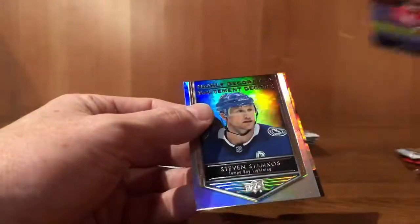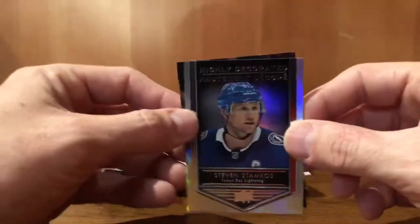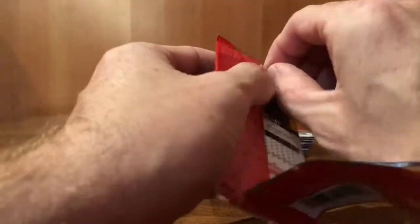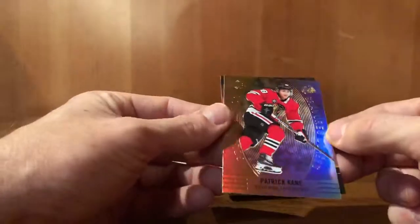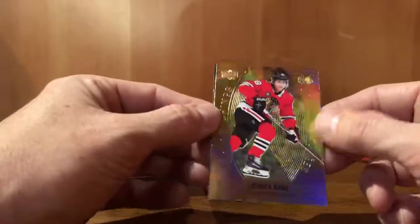John Carlson. Steven Stamkos — highly decorated. Patrick Kane. This will be a longer video, I'm supposing — 50 packs, a couple minutes a pack. Chris Kreider. Patty Kane gold etchings — nice looking card. Brad Marchand.